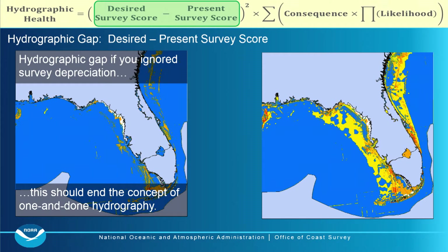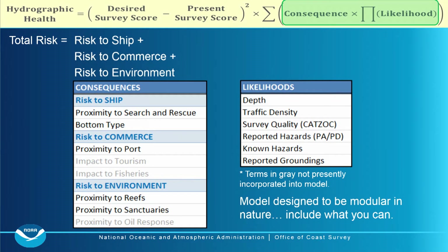This should really end the concept of one-and-done hydrography. We used to think that once we got all the critical areas done, we were done. But nothing stays the same forever, so there will always be work to do.